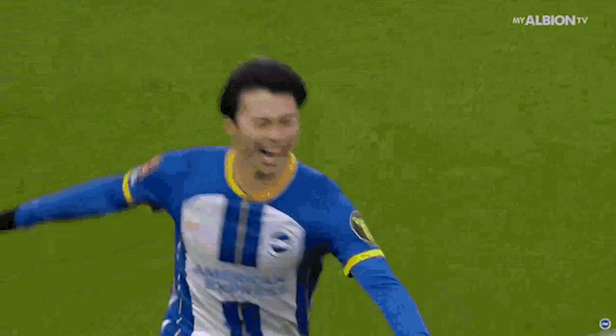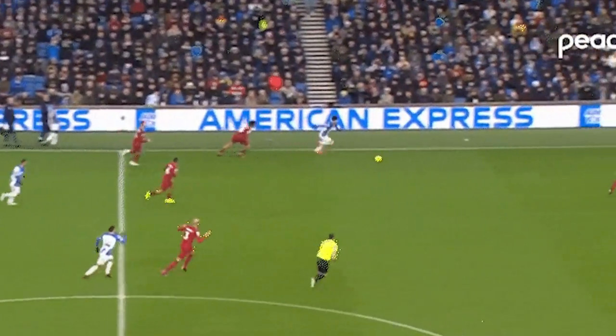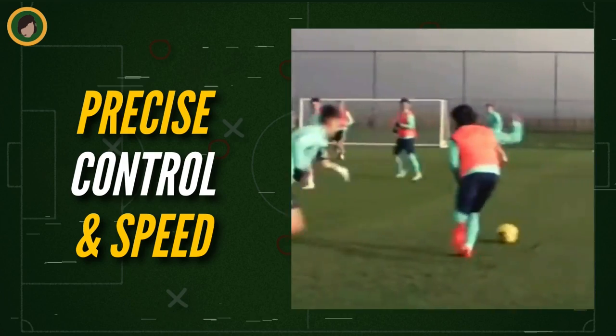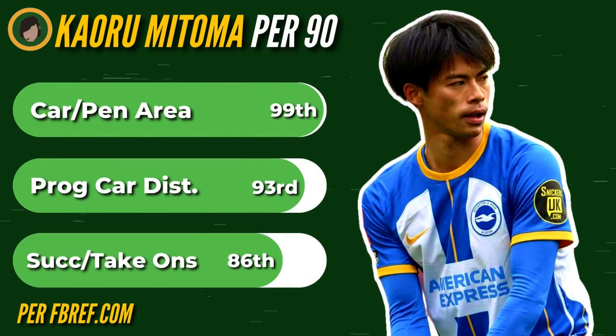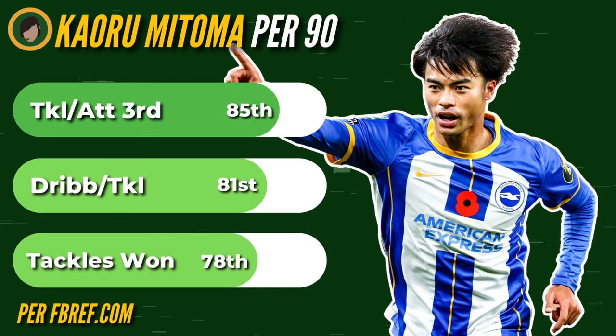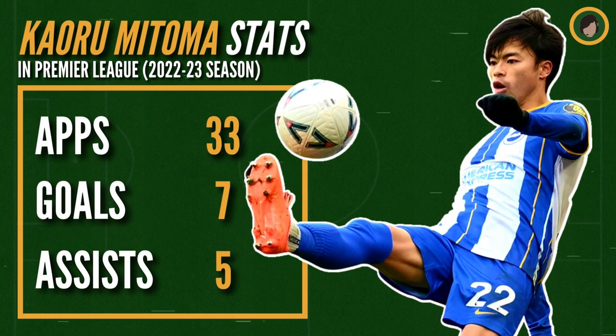Brighton's midfield recycles possession amongst their defenders until they're ready to unleash progressive passes that break through the lines, where they usually find their most direct attacking threat down the left wing. Brighton's Japanese star Kaoru Mitoma wrote his university thesis on how footballers process information during 1v1 dribbles, and the man is an awe-inspiring example of what happens when words come to life. The lean 5'8" winger completely torches opposition defenders down the left-hand side with precise control and explosive speed, and is quickly maturing into a world-class ball carrier. As evidenced by his percentiles amongst wingers for carries into the penalty area, progressive carrying distance, and successful take-ons. He's also incredibly industrious defensively, ranking relatively high amongst wingers for tackles in the attacking third, dribblers tackled, and total tackles won.